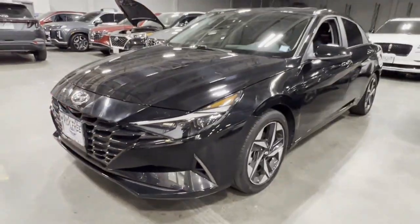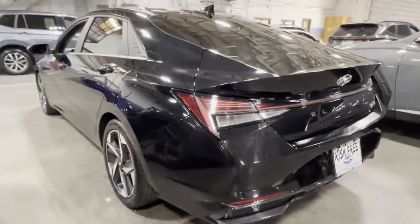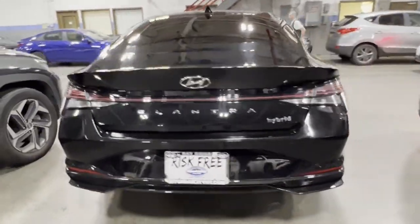2022 Hyundai Elantra Hybrid. With less than 39,000 miles on the odometer, this sedan combines safety and comfort with style and performance. You won't be able to pass up on these extra features.